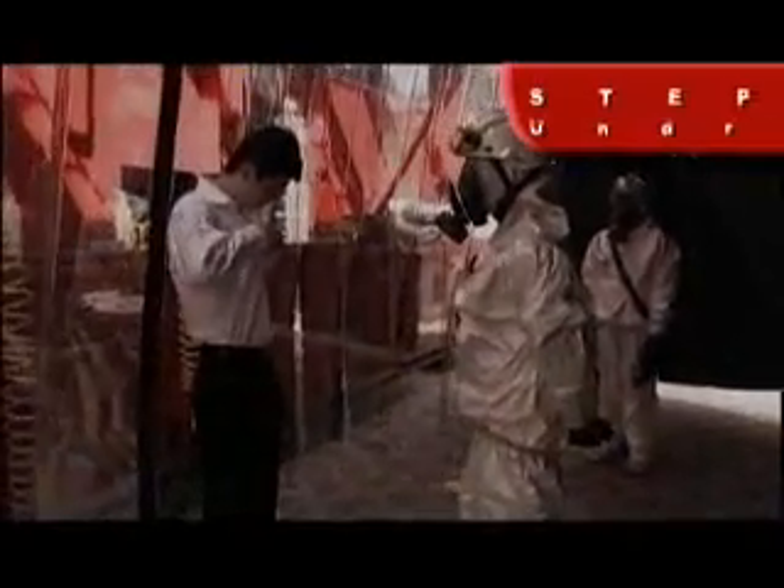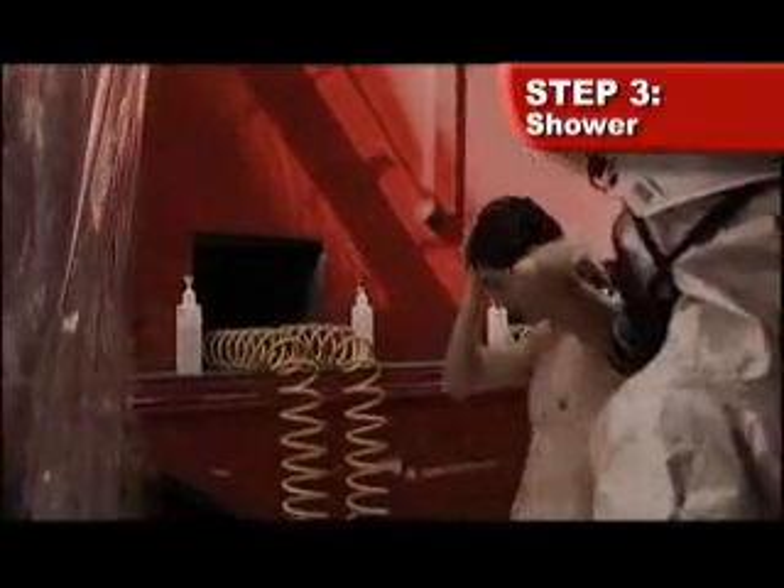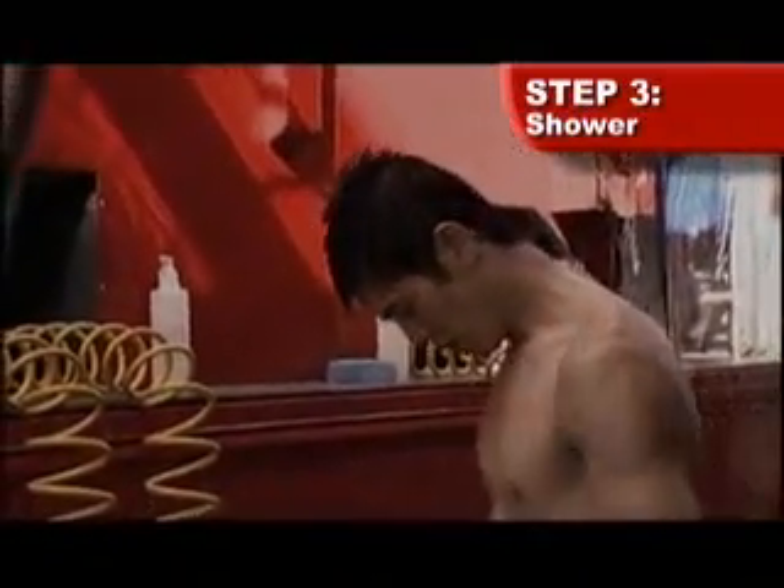Proceed to the shower area. Step two: remove all clothing and dispose of them in the trash bin. Step three: use the sponge and soap provided to wash your hair first, followed by your entire body. Scrub your entire body thoroughly, concentrating on the armpits and groin area. Dispose of the contaminated sponge into the trash bin. Shower thoroughly for two minutes to wash off the contaminated detergent.